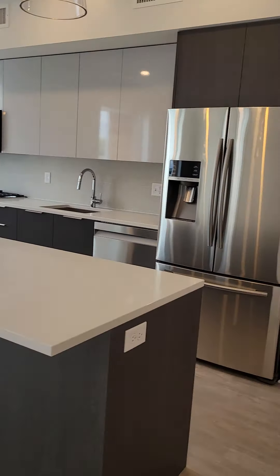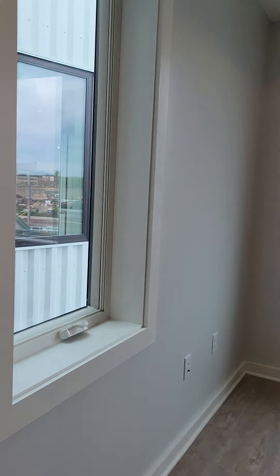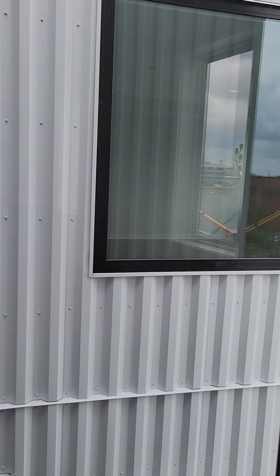So this would be your living room and kitchen combo. I'll walk over to the windows so you can see what the views are.